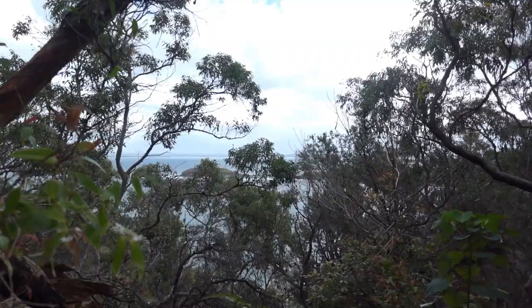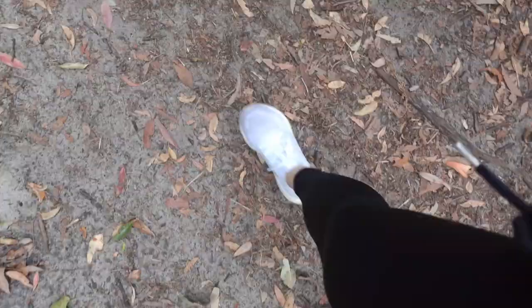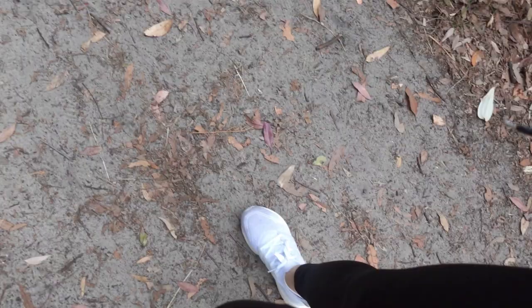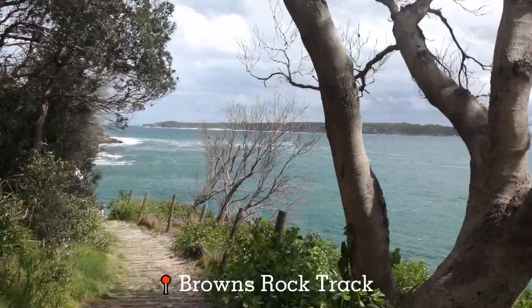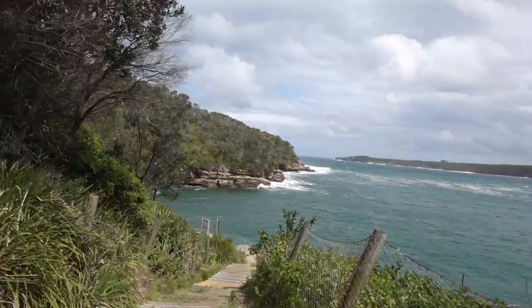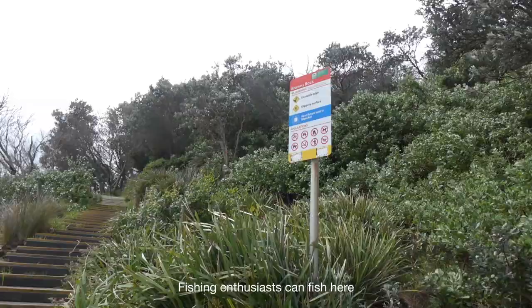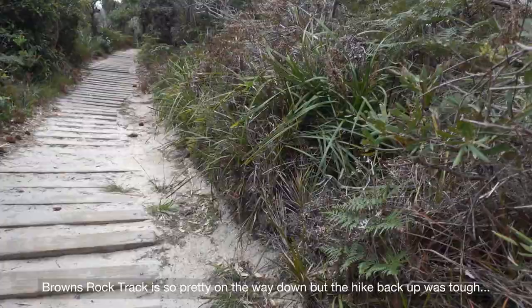I'm starting to gain altitude and we can see the ocean from here. I really regret wearing the wrong shoes. I came prepared but it still happened. There are people up ahead. I'm going to go down the stairs to Brown Rocks. It's a very tough climb up.